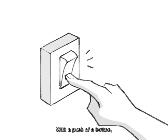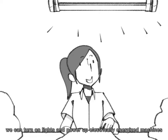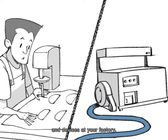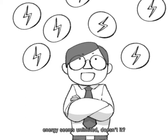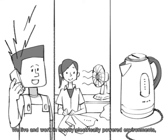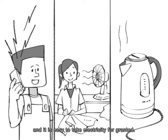With a push of a button, we can turn on lights and power up electrically energised machines and devices at your factory. As long as you pay your electrical bills, energy seems unlimited, doesn't it? We live and work in mostly electrically powered environments and it is easy to take electricity for granted.